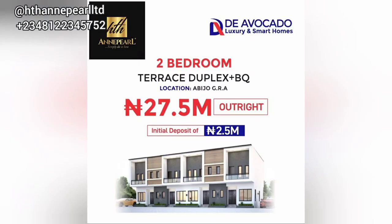Smart homes are always very beautiful. Let me share with you the prices, then we'll move to the features. For the two-bedroom terrace duplex with a BQ, it's going for 27.5 million naira if you're paying outright. You can spread your payment to either 6 months, 12 months, or 18 months, which is really a good buy.